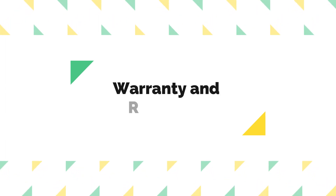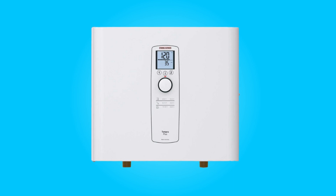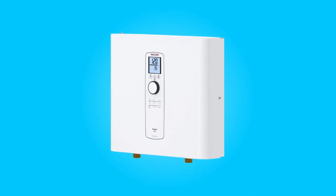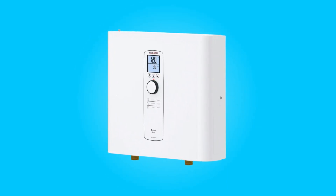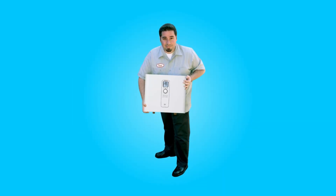Number 5: Warranty and Reliability. When you purchase this water heater, you benefit from a 7-year leakage warranty and a 3-year parts warranty, giving you peace of mind knowing that your investment is protected.